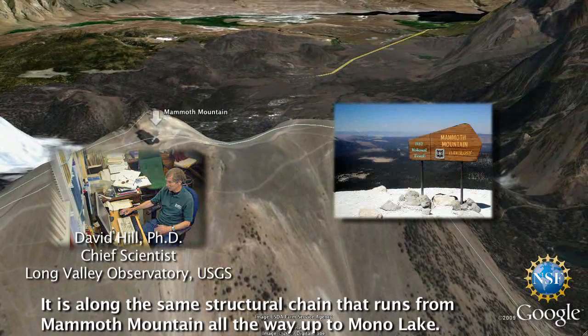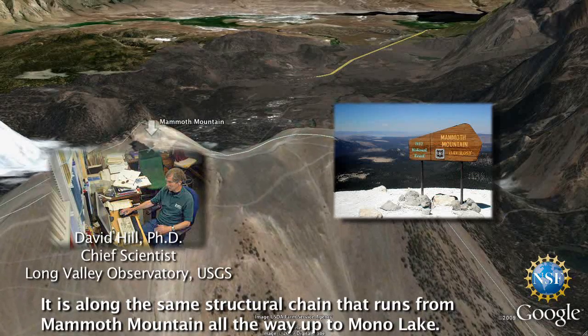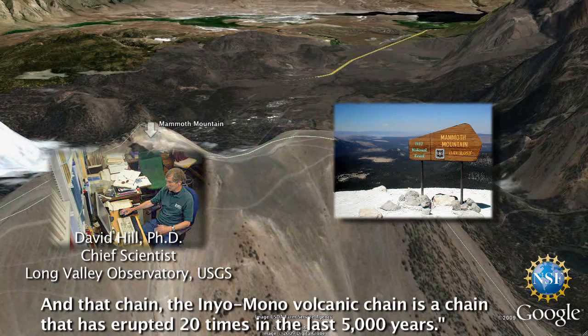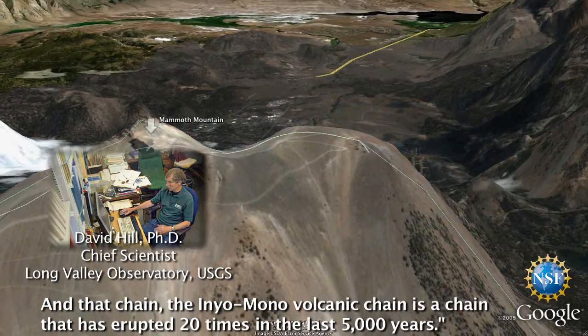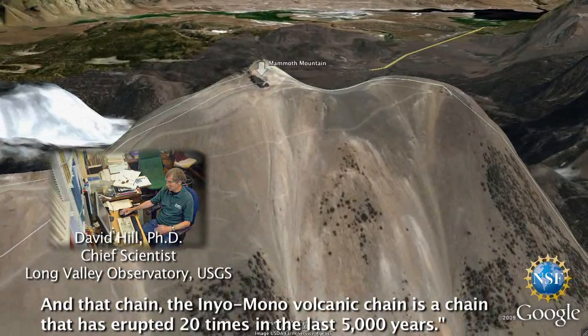It's along the same structural chain that runs from Mammoth Mountain all the way up to Mono Lake. And that chain, the Inyo Mono volcanic chain, is the chain that's erupted 20 times in the last 5,000 years.